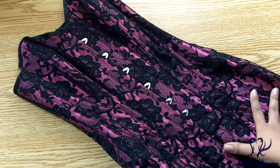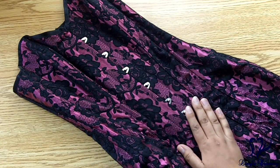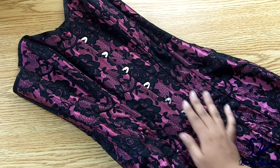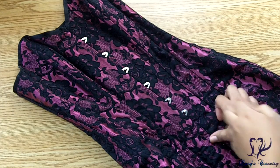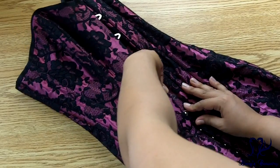Speaking of which, the materials: the fashion fabric is this magenta color and it has black floral lace incorporated into it. It's not really an overlay per se — it is incorporated into the fashion fabric. On the inside, if I open it up, you can see that it has black cotton twill lining.